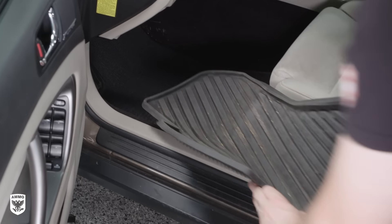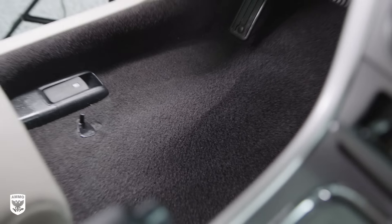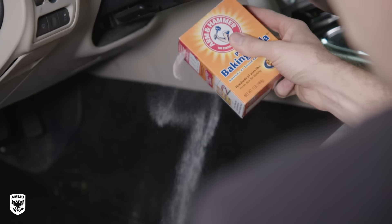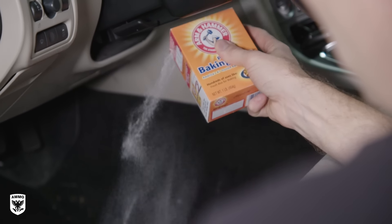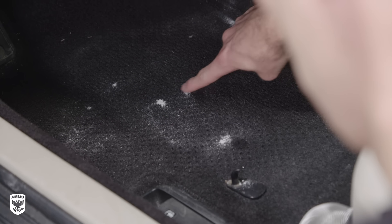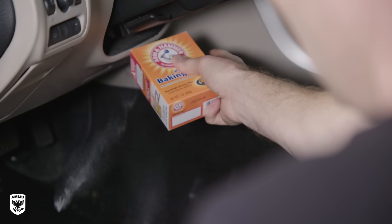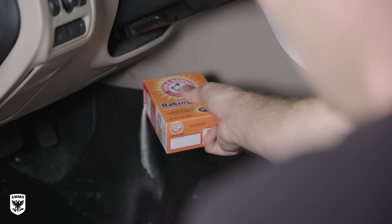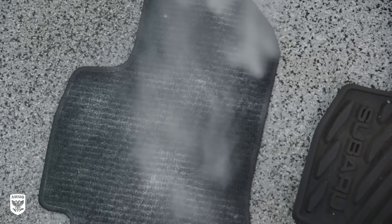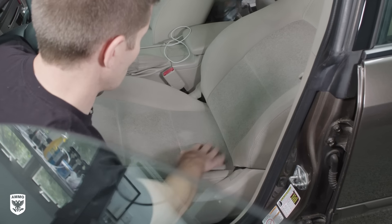For step two, remove all rubber mats and floor mats to expose the vehicle's carpets. These areas accumulate funky smells because they can't easily be removed. Evenly spread household baking soda on the carpets — you can sprinkle it directly from the box or use a sifter to avoid uneven clumps in the fibers. Allow the baking soda to sit overnight, as it will react with the acid stains in your carpet that typically contain the rancid smell. Repeat the same technique on your removable mats.